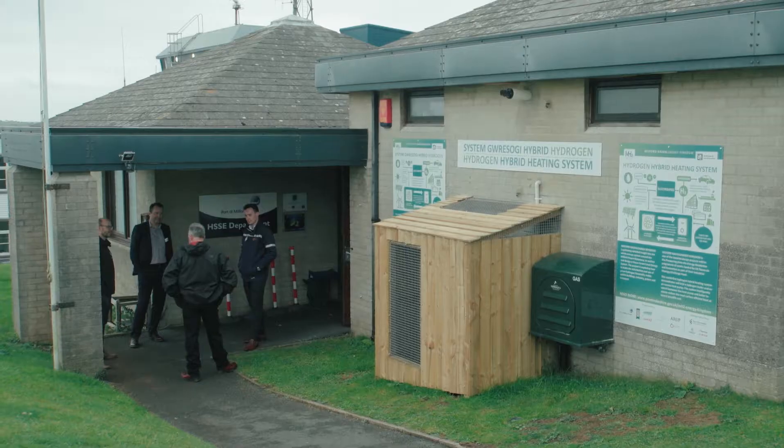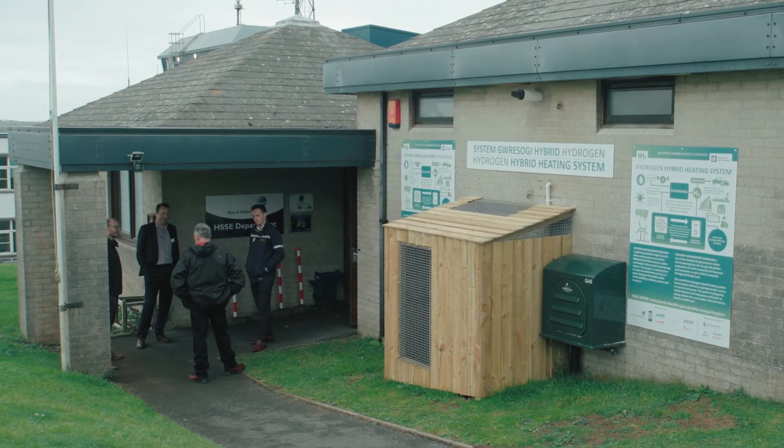This is a super exciting project to be involved in. We want to show the way forward for the energy industry, and hydrogen obviously has a huge role to play because it can be produced from renewable energy. We have a huge renewable energy resource in the Celtic Sea, and the floating wind opportunity as well as wave and tidal devices.